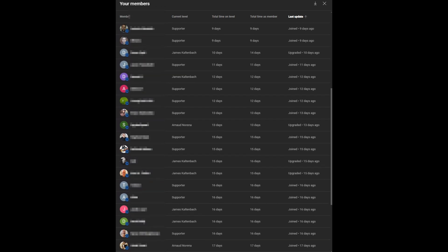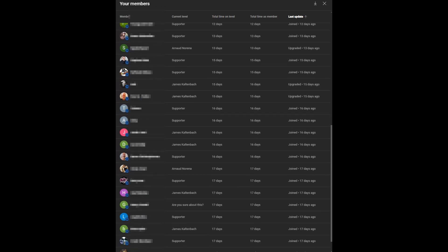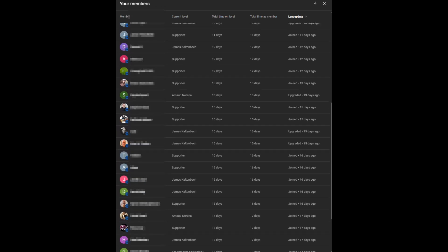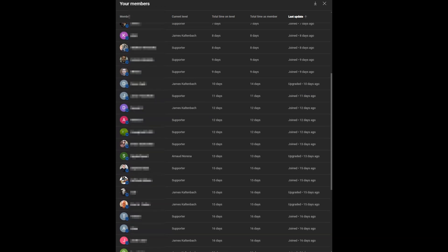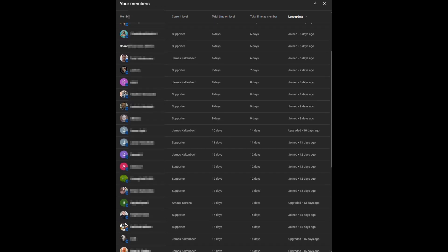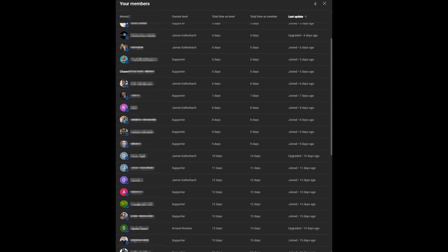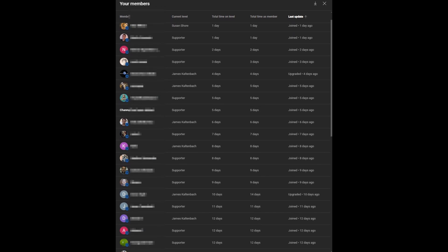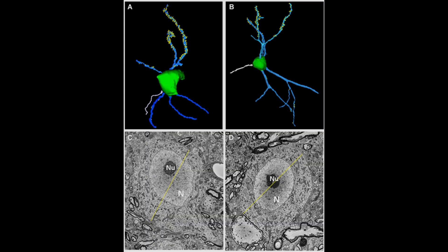I would like to thank every single one of our channel members for supporting my research and supporting the channel overall. A quick reminder to those who are subscribed as members: to have your role synchronized with the Discord channel, you need to go to your user settings in Discord and connect the YouTube channel you subscribed as a member with to your Discord account. Then the Discord server will automatically synchronize the given role with your role on the YouTube channel. Now let's get down to the video.